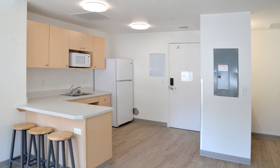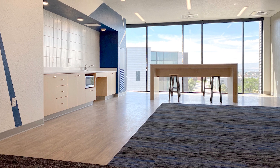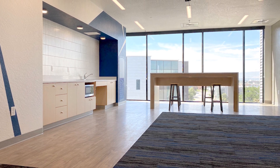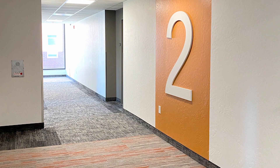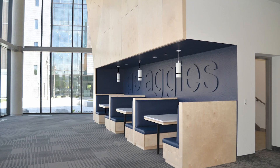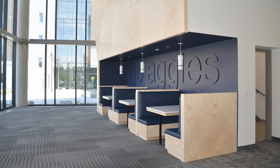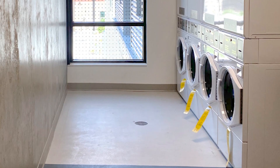Other amenities include a fitness room, music rehearsal rooms, theater room, game room, kitchenettes, and other student gathering spaces. It's located near the core of campus, with convenient access to classrooms and on-campus events, as well as parking, recreation, and dining.